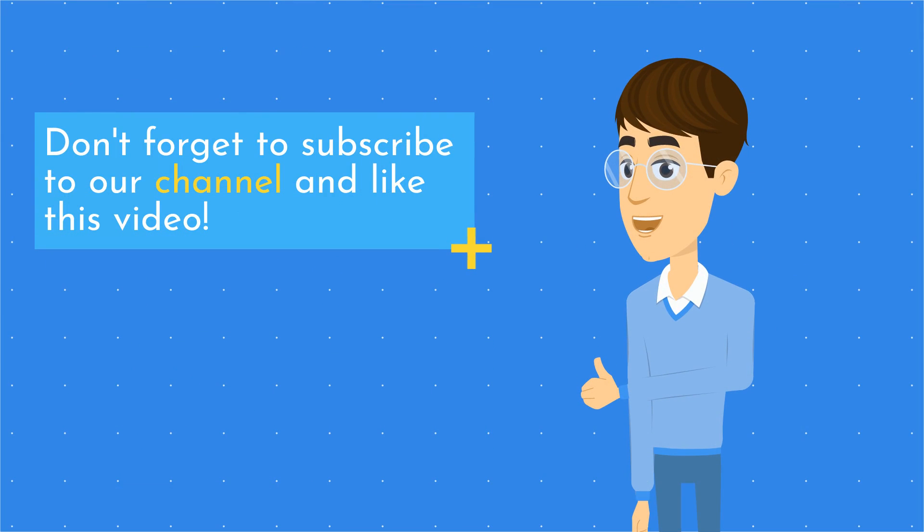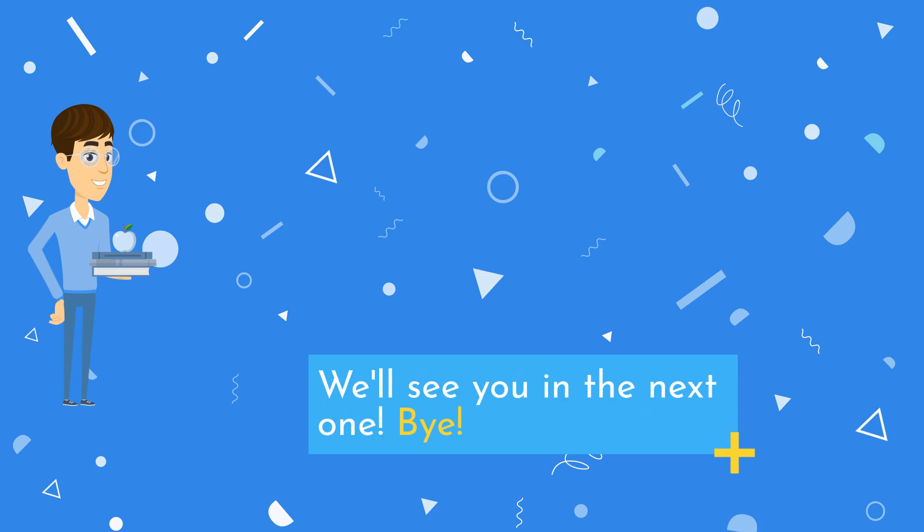Don't forget to subscribe to our channel and like this video. We'll see you in the next one. Bye!